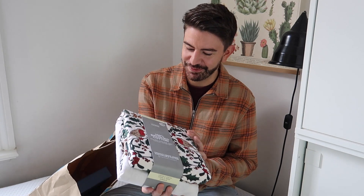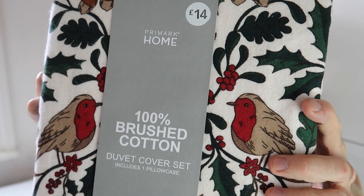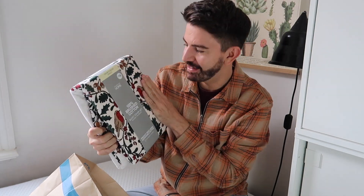Let me show you the bedding I've bought — this is the first thing I like to do in winter time, see if any bedding needs a little refresh. In Primark I spied some beautiful bedding: a really sweet robin design with little holly berries, in brushed cotton which is really nice for this time of year — just a little cozy, warm-to-the-touch feeling. This was £14. I also picked up a new fitted sheet for £7.50 — 100% cotton — and matching pillowcases for £3.50 for two.